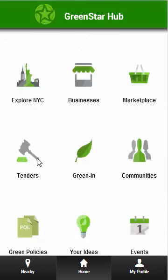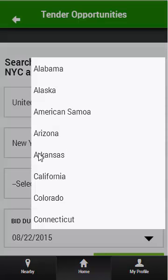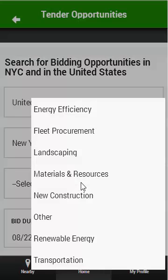The tenders database is intended more for businesses who are looking for projects to bid on. By default, they can search for projects and bidding opportunities in New York State, but can also search other states. The types of tender opportunities are listed by category.